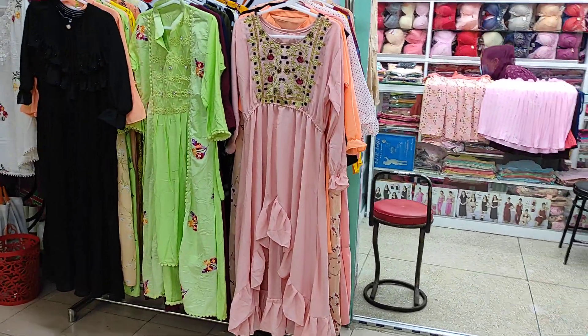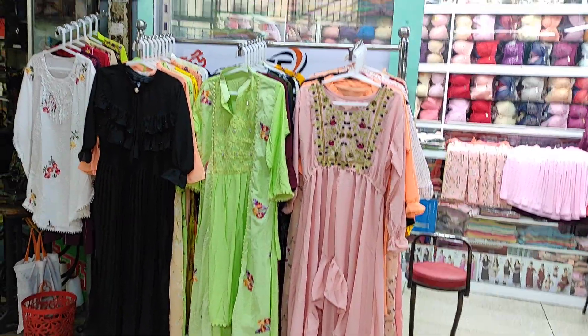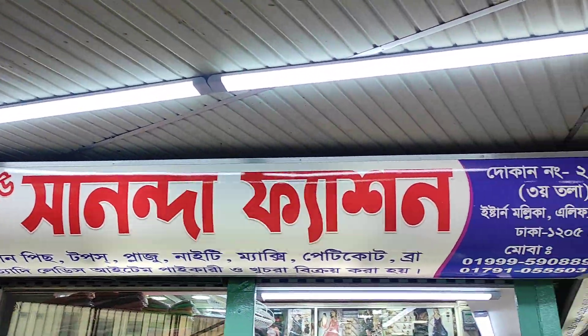Assalamualaikum, welcome back to my channel Rithi's blog. This is our new fashion. There are two different people who have to do this.